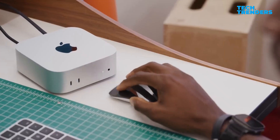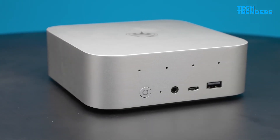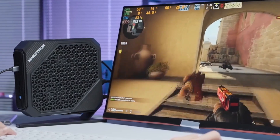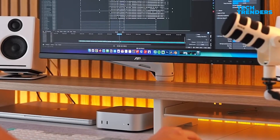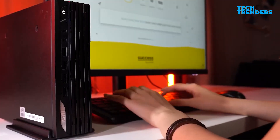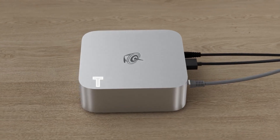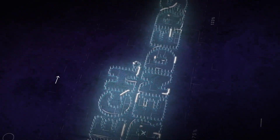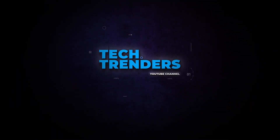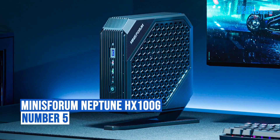Mini PCs have gotten seriously powerful in 2025. Imagine a machine smaller than your lunchbox capable of editing 4K video, running AAA games, and dominating your productivity workflow — all without the bulk of a tower PC. If you're shopping for performance in a portable package, these are the five best mini PCs of the year.